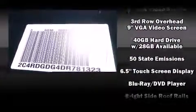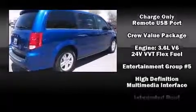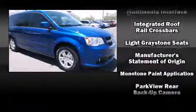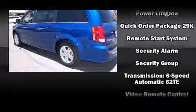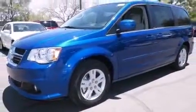Dodge also prioritized safety and security with features such as dual front impact airbags, head curtain airbags, traction control, anti-whiplash front head restraints, a security system, and four-wheel disc brakes with ABS. Brake Assist technology provides extra pressure when applying the brakes.